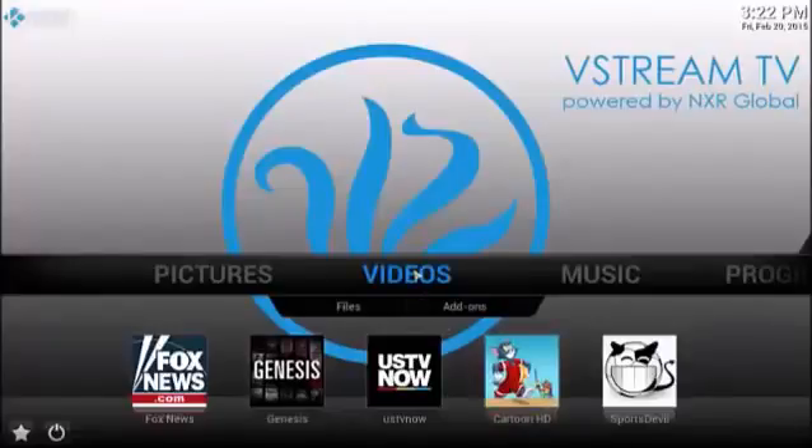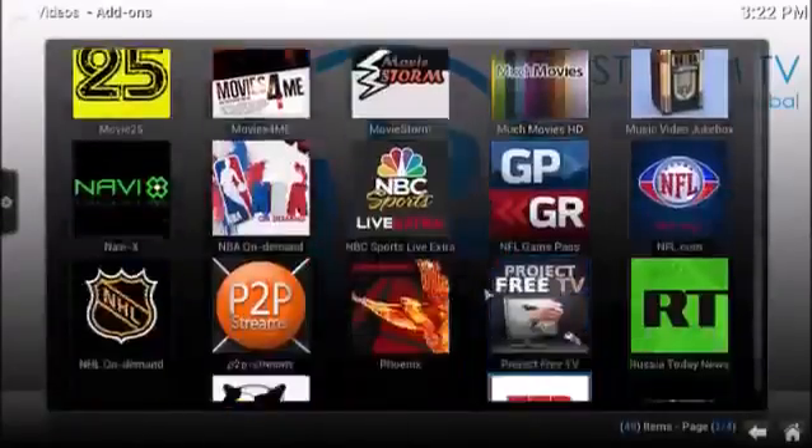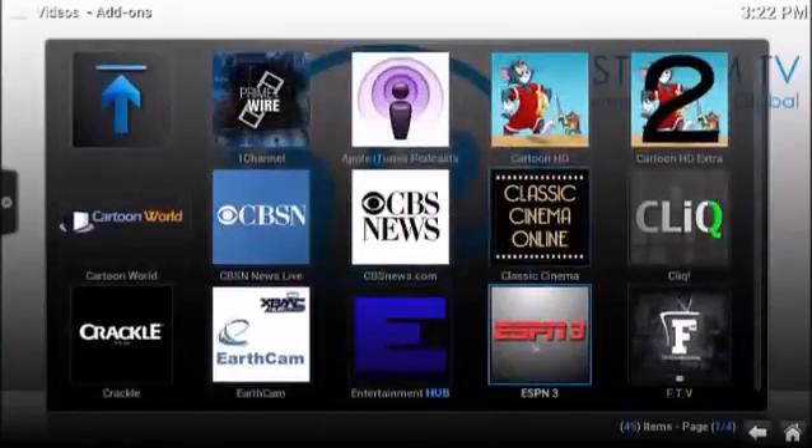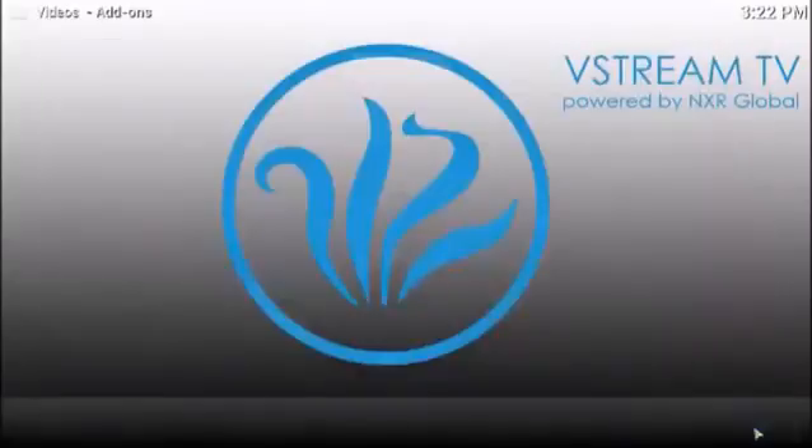You've got videos and these are your favorites down here. You can change these at any time. There are 60 plus other add-ons that we've pre-installed for you, and you can actually add hundreds and hundreds of other channels if you like as well.